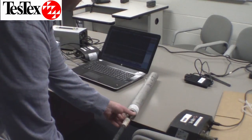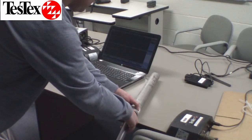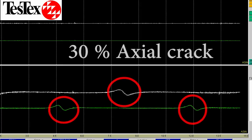This is a rigid rotating probe. It is inserted into a test piece with a 30% wall loss crack. You can see the waveform is similar to the flexible probe. This waveform shows a 30% axial crack.